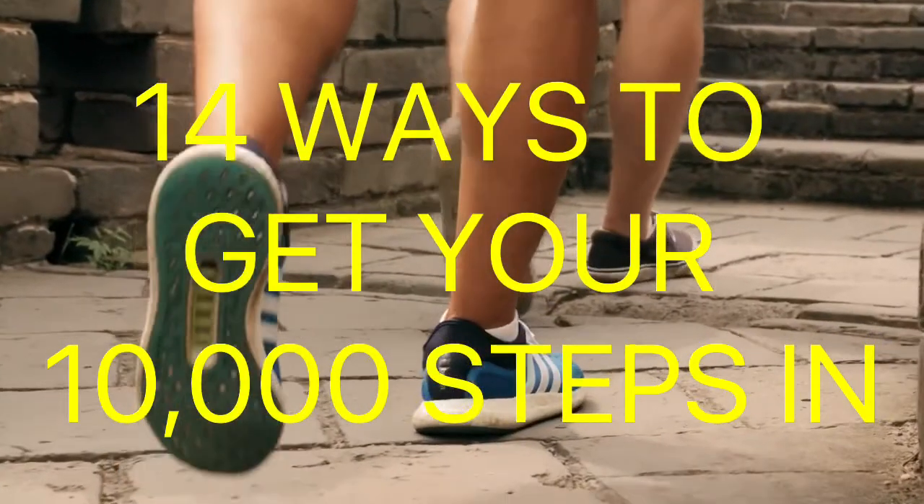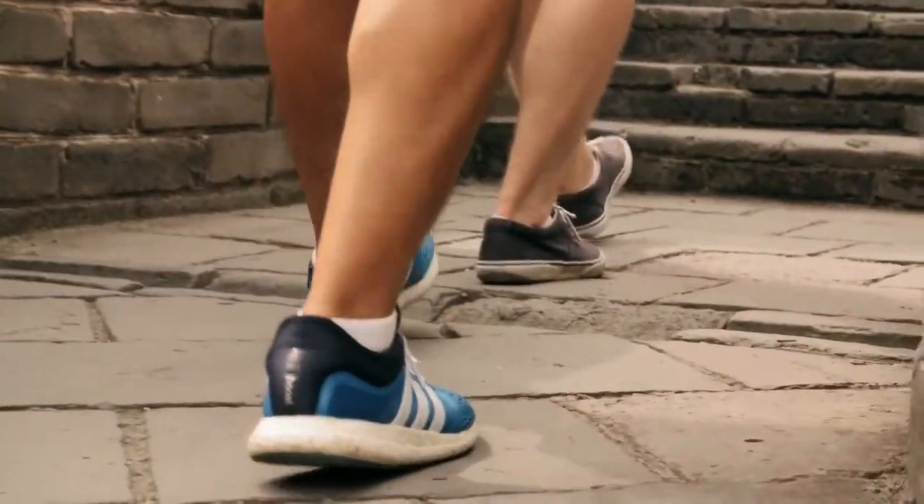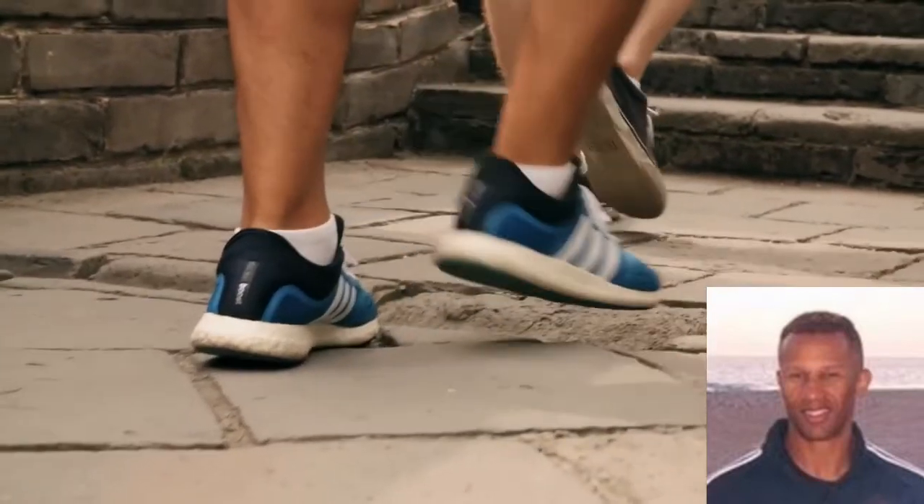I'm going to show you 14 ways to get your 10,000 steps in a day. I'm Clint Grimes. Let's get started.